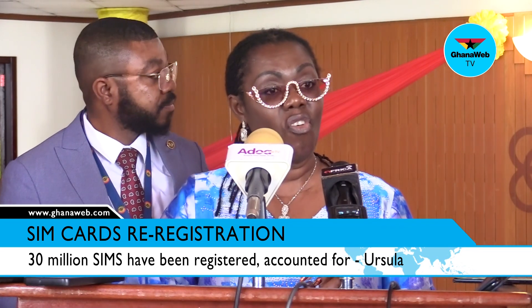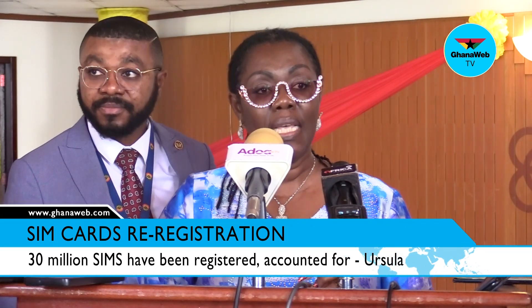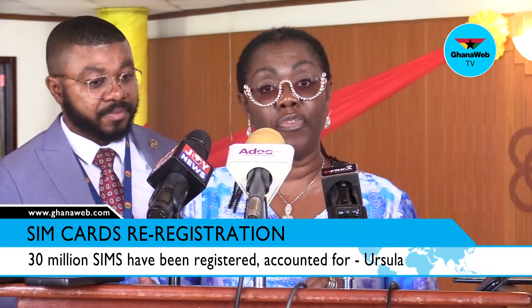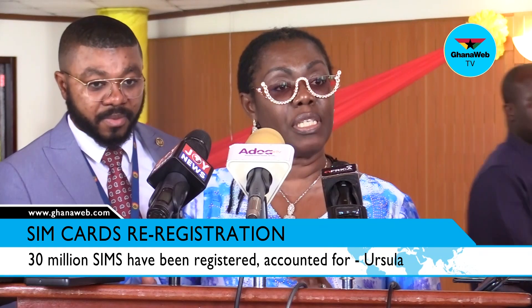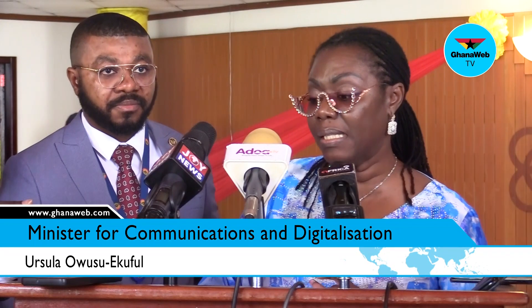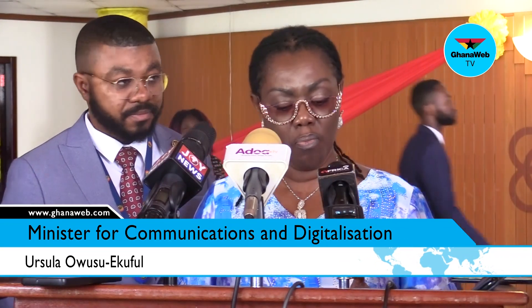So far, about 30 million SIMs have now been registered or can be accounted for, and that's the first time in our history. The era of not knowing who is using which SIM for what purpose, the era when fraudsters could hide behind the anonymity of their devices to defraud people — mobile money fraud, social media fraud, and all the others — are gradually becoming a thing of the past.